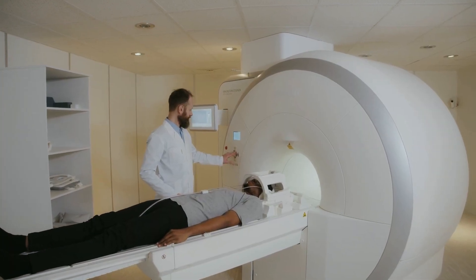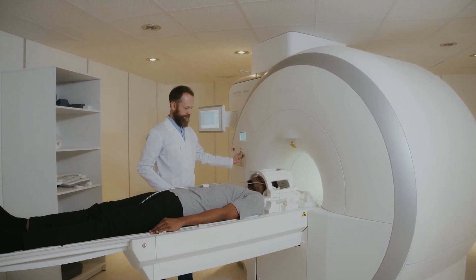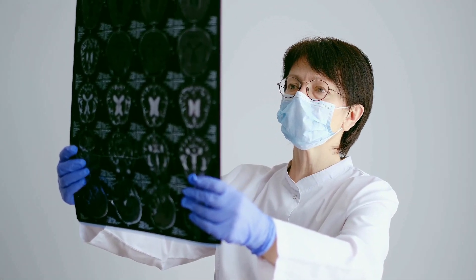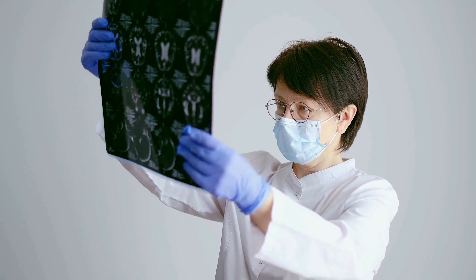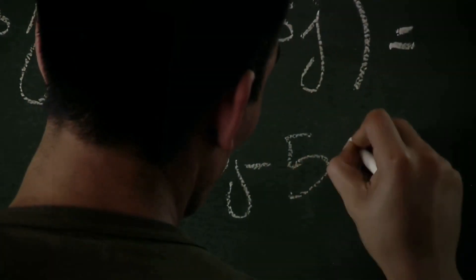Now think about the medical field. Trigonometry plays a vital role in creating detailed images of the heart, brain, and other organs through MRI and CT scans. It aids in the precise calculation of angles for radiation therapy, calculates the angles and distances between structures within the body, and helps determine the size and location of tumors.